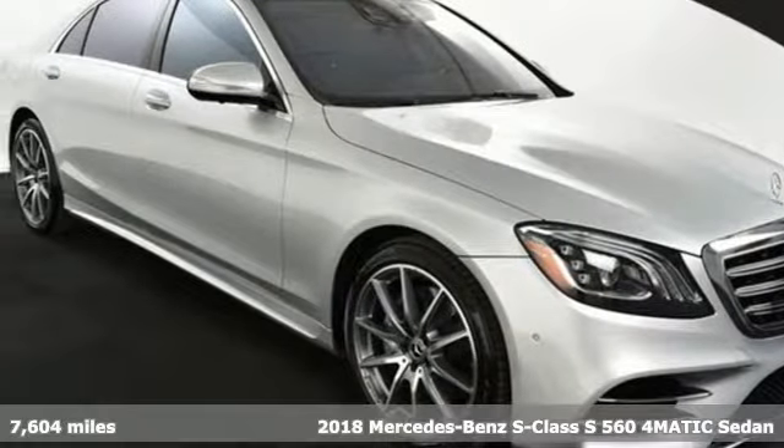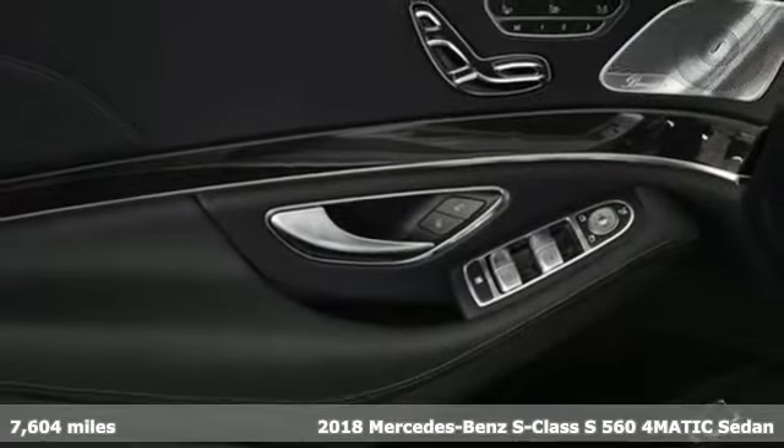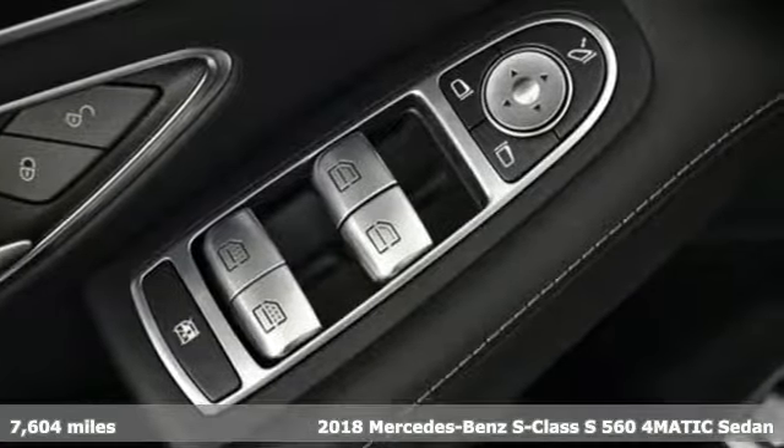It's a 2018 Mercedes-Benz S-Class. To get the best, get a Mercedes-Benz. It comes with features you need, and better yet, want.